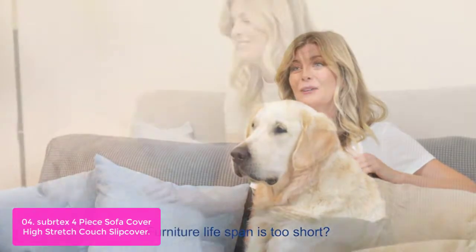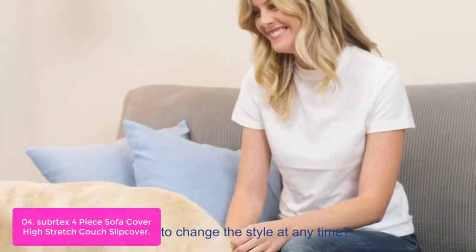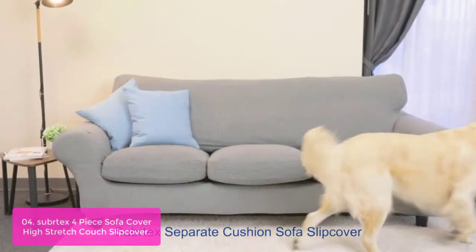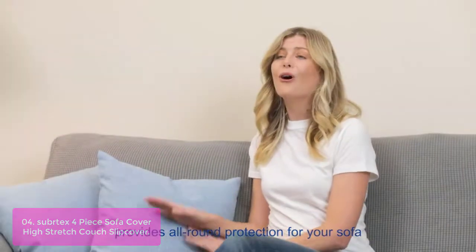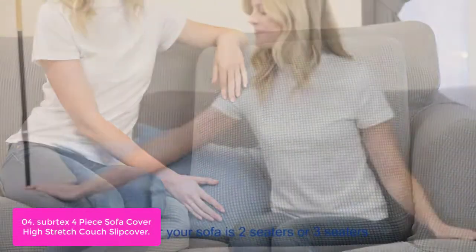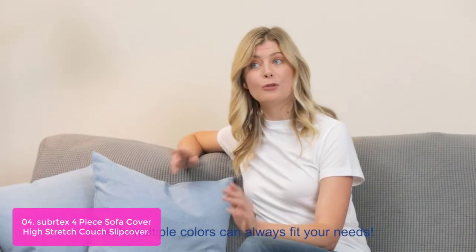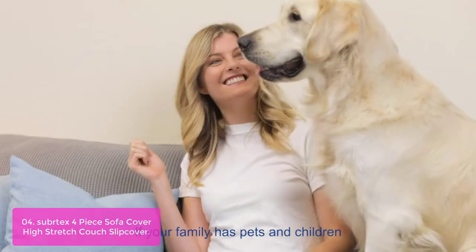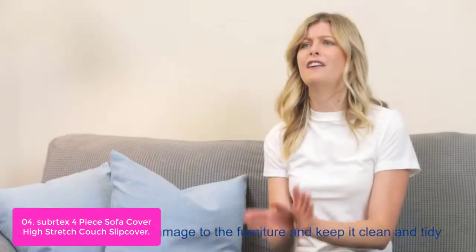List number 4: Subatex 4-Piece Sofa Cover High Stretch Couch Slipcover. These separate sofa covers are an ideal way to protect your sofa against everyday wear and stains. The heavyweight quality, easy care, and soft touch of the knit-made fabric make this the perfect choice for all your home furnishings. Dozens of patterns, colors, and sizes are available to suit various tastes and budgets.